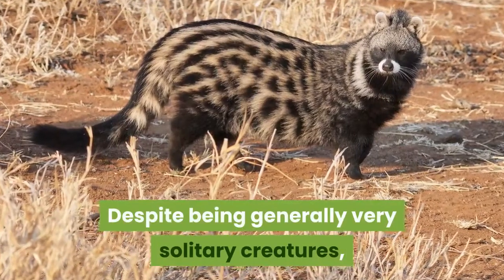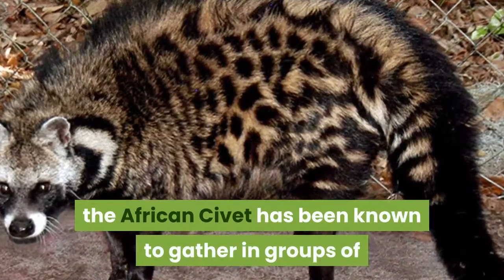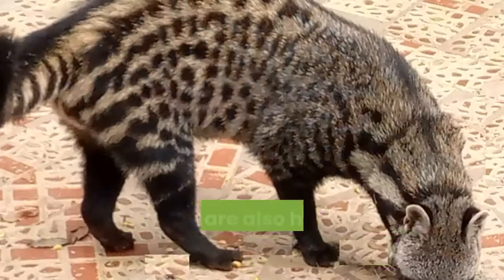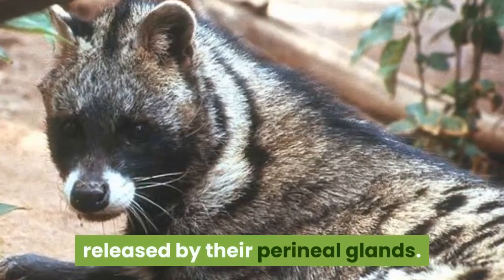Despite being generally very solitary creatures, the African civet has been known to gather in groups of up to 15 members, particularly during the mating season. They are also highly territorial animals, marking their boundaries with the scent released by their perennial glands.